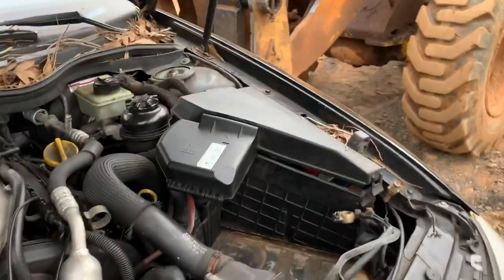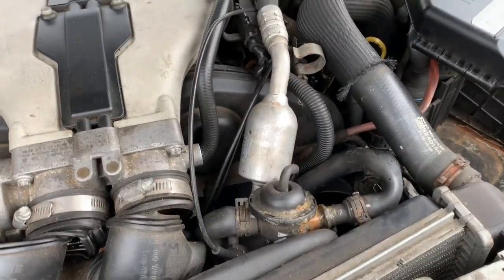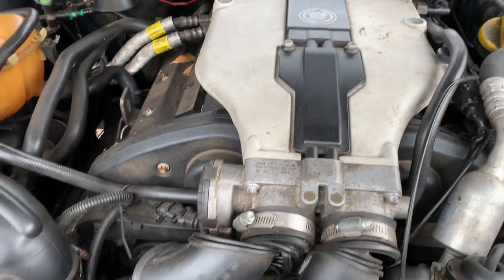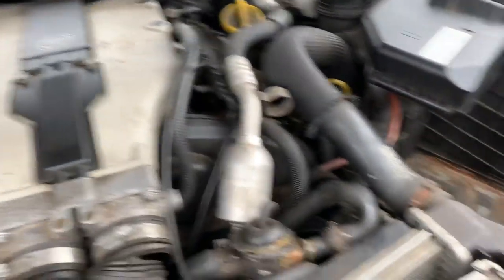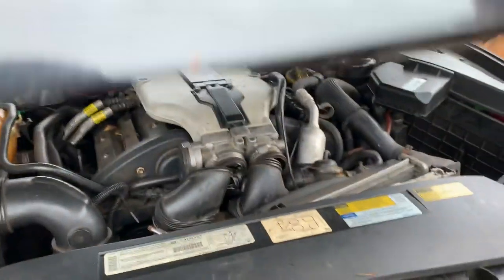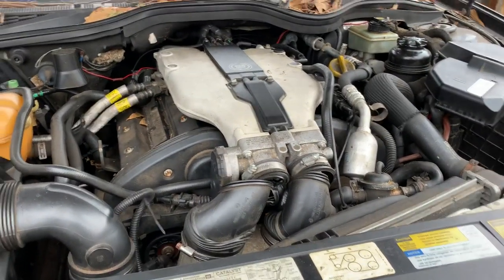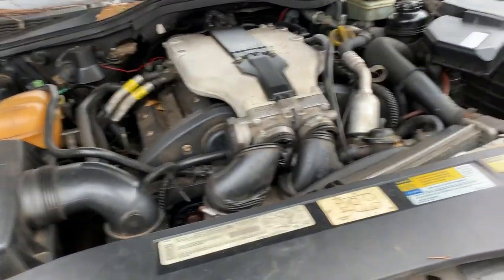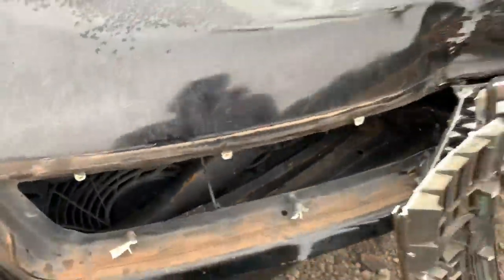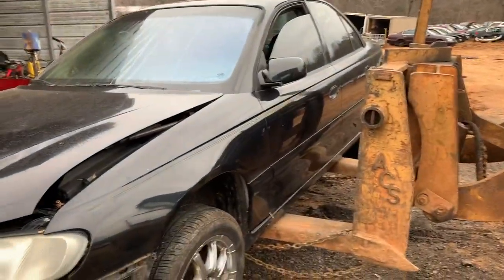However, they were for some reason even more horrible in the Catera. They worked out a bunch of issues by the time it became the CTS, but in the Catera they just had a bunch of issues. Three liter — I think by the time it made it to the CTS it was a 3.2 or a 2.8 depending. Garbage Catera.